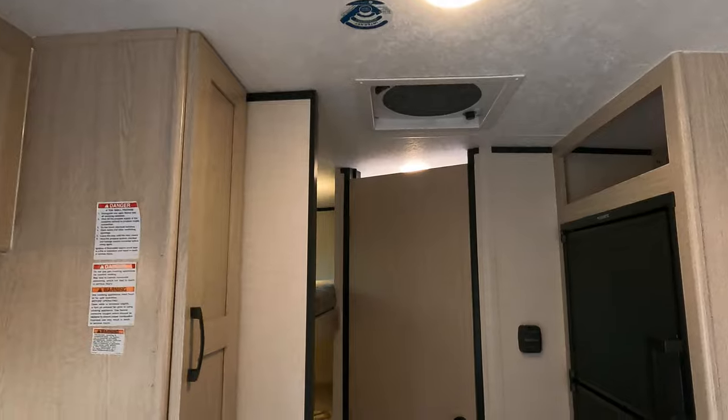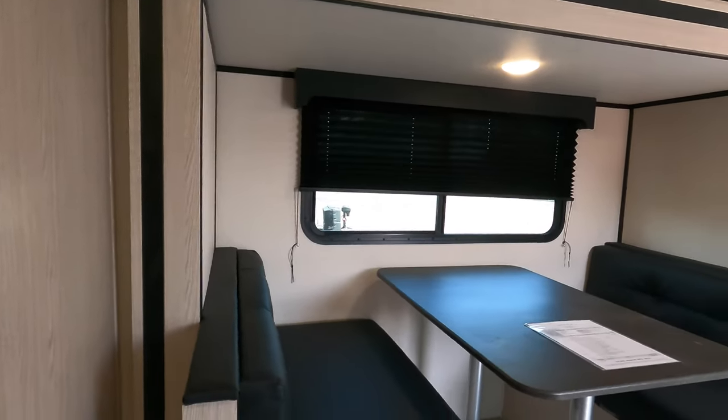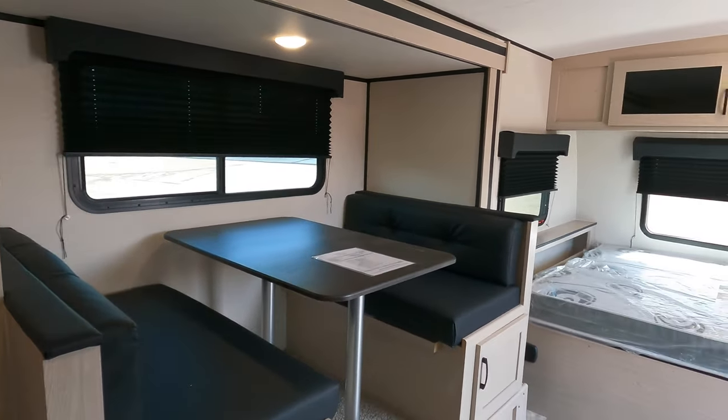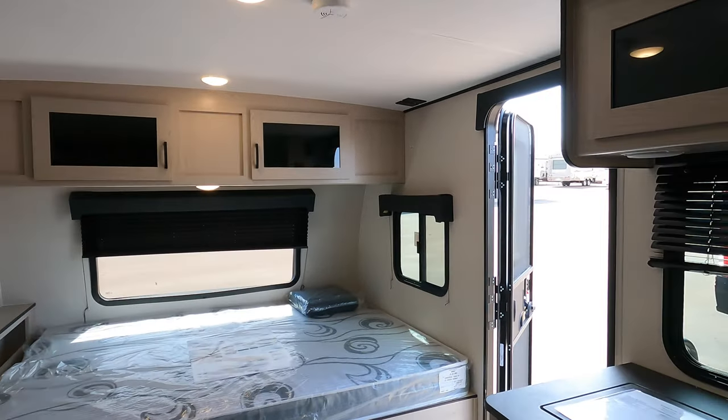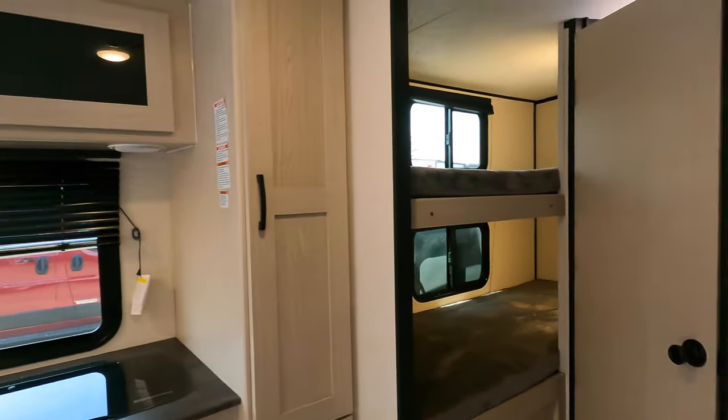Let's take one more look through this unit. There you have it — the 2022 Coachman Apex Nano 194 BHS. Again, my name is Haley Johns, here at Bullion RV. If you'd love to work with me on this unit or any other unit in our inventory, give me a call at 218-740-4997. I'm willing to go the extra mile to help you camp in style. Have a great day!